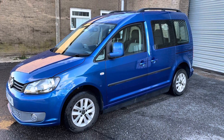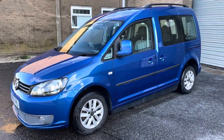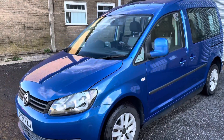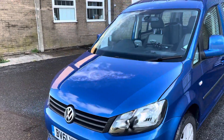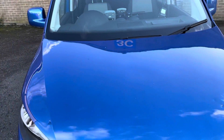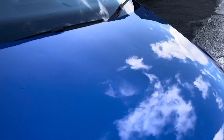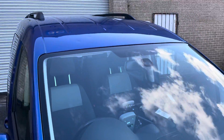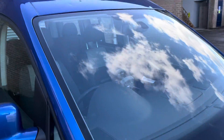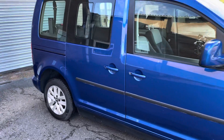Morning, it's Robert from Cambridge Motor Centre just giving you a walk around the blue VW Caddy that's just arrived with us. This is a Cyrus conversion, meaning it can be driven from a wheelchair, and it's got an automated electronic tailgate and ramp. It does have a couple of little things on the bonnet there, and similarly just above the windscreen, but aside from that the vehicle is in good condition as you'll see as we go round.